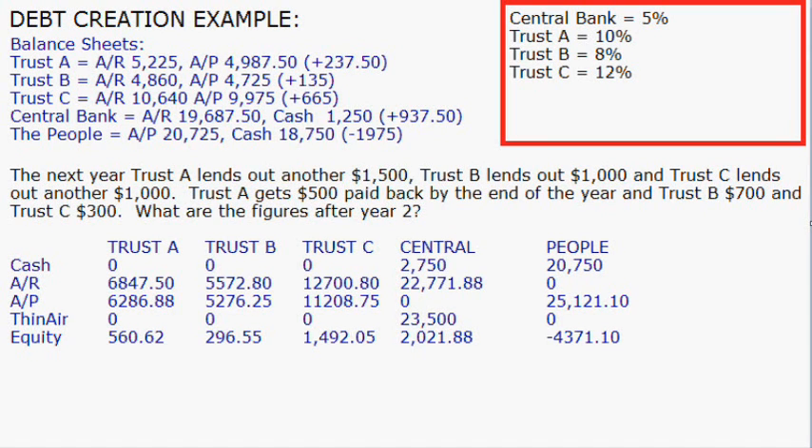The people now have $20,750 circulating, and the accounts payable is the sum of the accounts receivables for all three trust companies. They're also not allowed to create out of thin air, but they get a negative value of minus $4,371. The trust companies could also go into negative values as well. Quite frankly, the simplistic form of this is that the interest rate and monopoly of currencies ensure that debt is guaranteed 100%. And there are the basics. Take care.